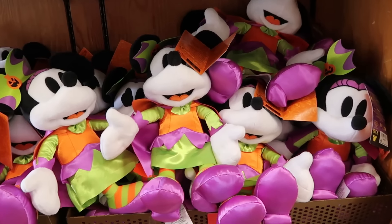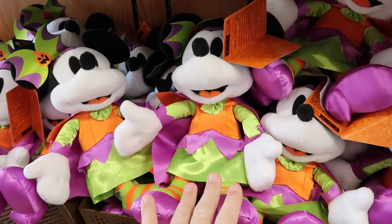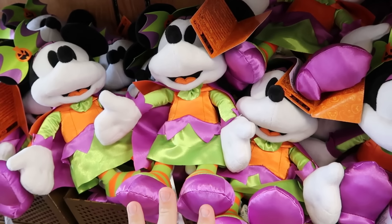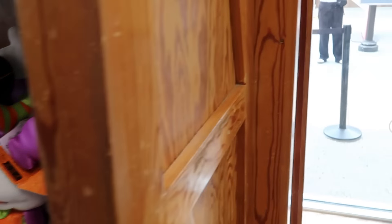As soon as you come inside the Disney Character Warehouse, they have this year's Minnie Mouse Halloween plushies — these are incredible. Originally $35 a piece, now only $7.99 for them.